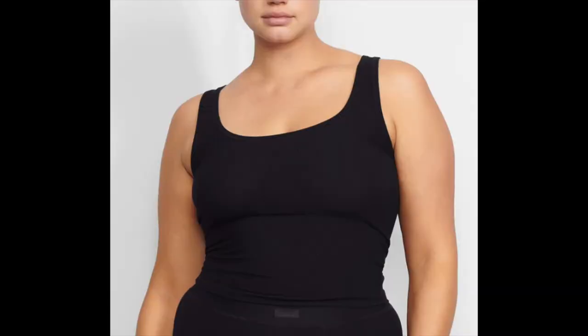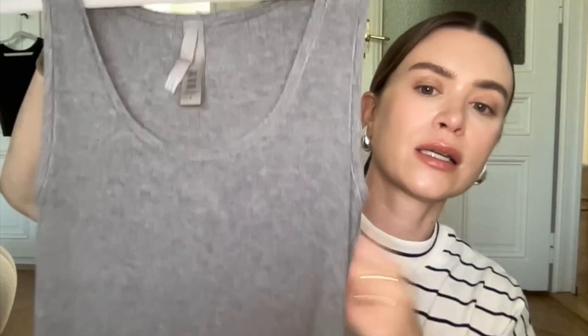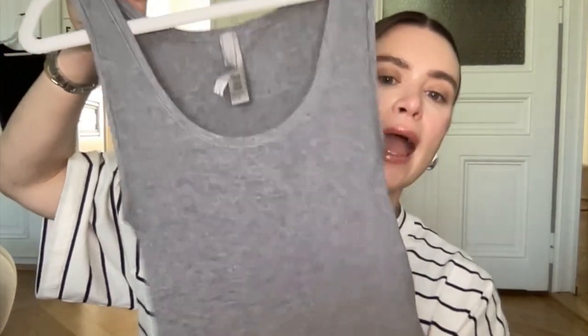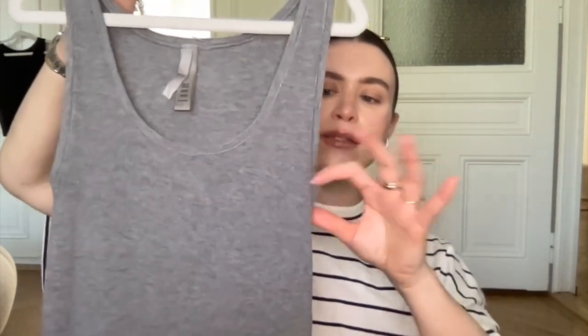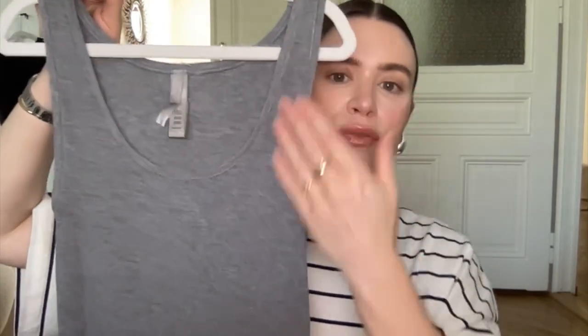Next up are a few things from Skims. These are the Skims soft lounge tops — I got them in a size large. It's almost the same material as that Tala skirt, very thick and slinky, with quite a bit of stretch. Even if you have a larger chest you don't really need to wear a bra with it. It does have some support and I find them very flattering. I got the gray and the black. I love the matching pajama pants too. You could wear them out but I usually just wear them for sleeping or around the house.